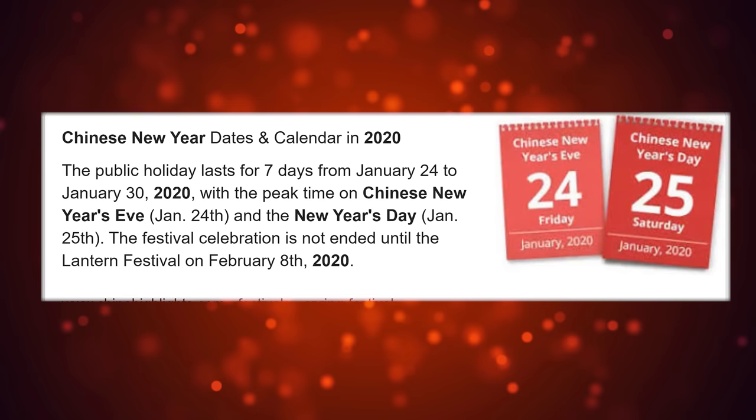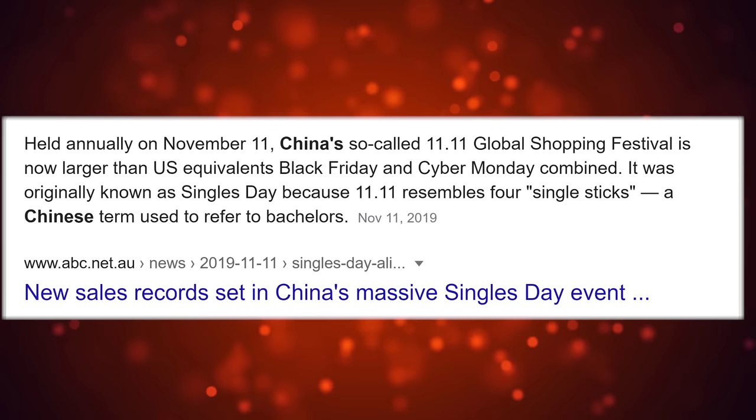A few last things to touch on: the Chinese New Year, or Lunar New Year — if you're buying within this period, expect extra delays because a lot of companies will shut up shop for the whole period and won't ship anything out until they return to work. There's also the 11th of November, which is a special day on AliExpress where they give out really good sales — essentially AliExpress's equivalent of Black Friday. So stay tuned for those discounts when they come up.